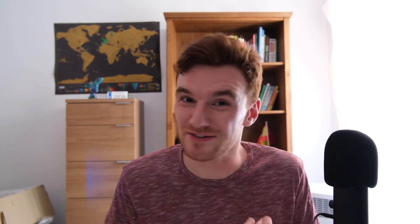The next tip — you're going to say this is common sense, but how many of you actually do it and stick to it? Make a shopping list. I admittedly struggle with sticking to it, as you just saw a few seconds ago. Making the shopping list is the easy part; the hard part is the discipline it requires to stick to it, so that you don't buy more than you need.